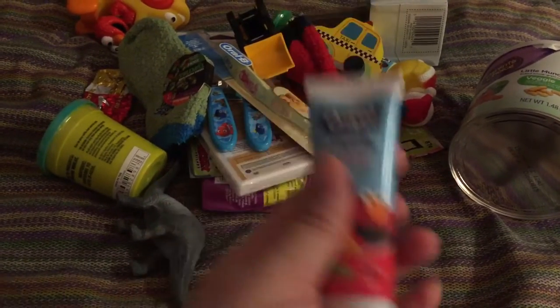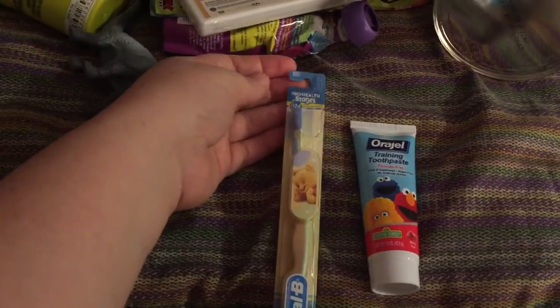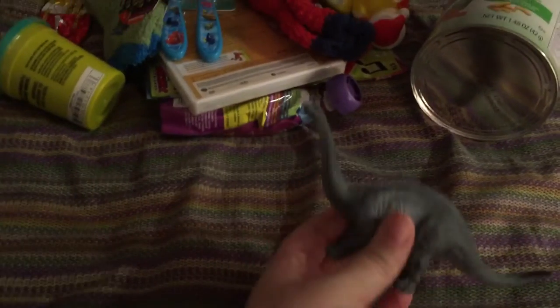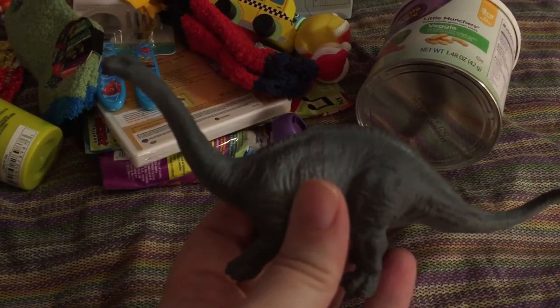I've got some new toothpaste as well as a toothbrush — I believe I got these at Walmart. I also got him a little rubber dinosaur. I think I found this at Walmart as well for a dollar.